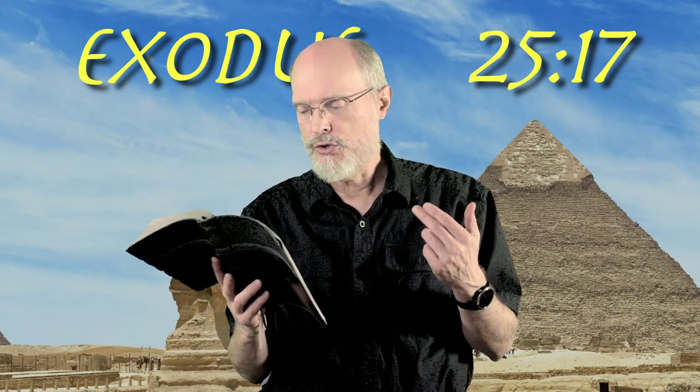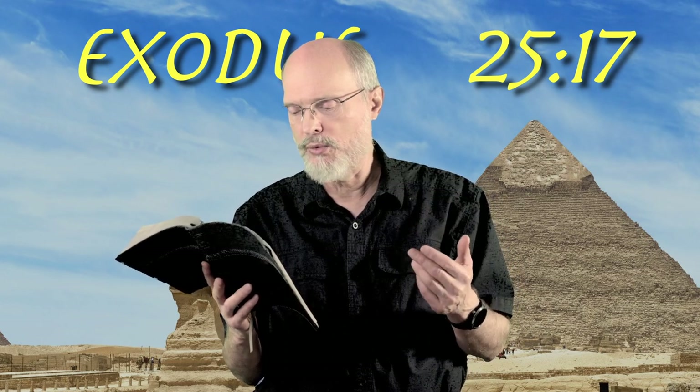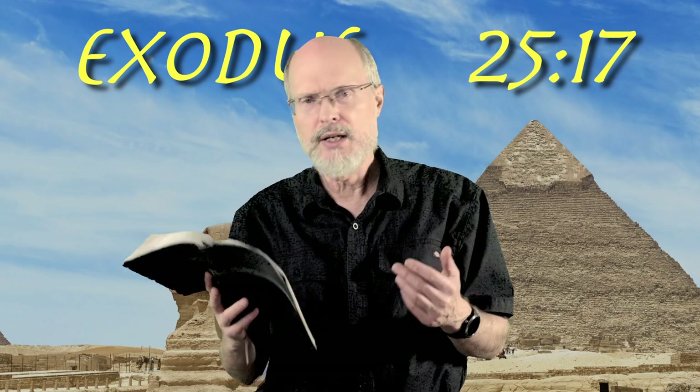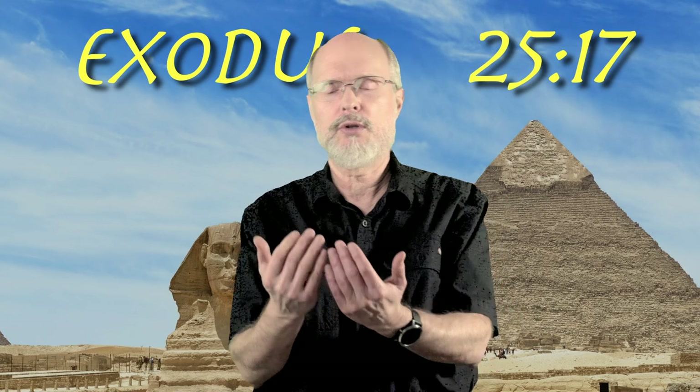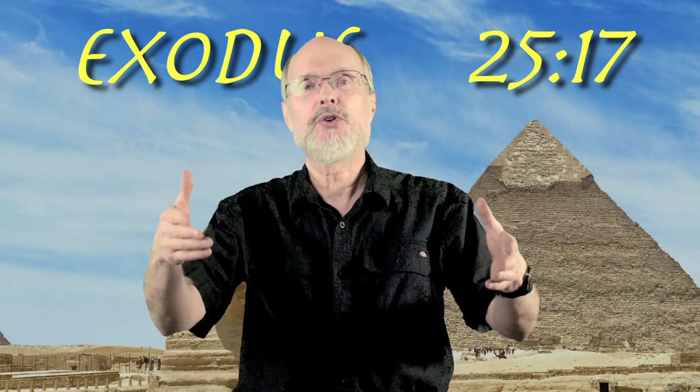Here's what it says: 'You shall make a mercy seat of pure gold, two and a half cubits long and one and a half cubits wide.' Now, this is the same measurement that the Ark of the Covenant has. The Ark of the Covenant is more or less a box without a top, and this is going to be the part that goes on top.